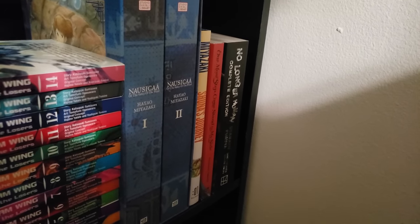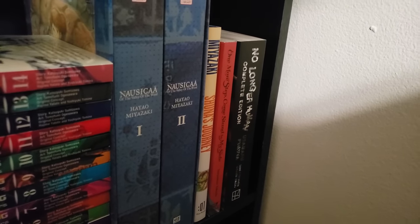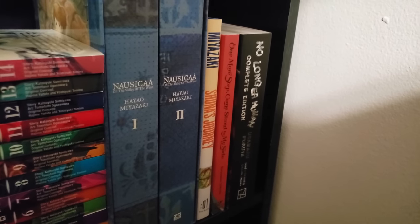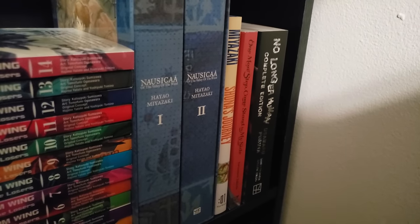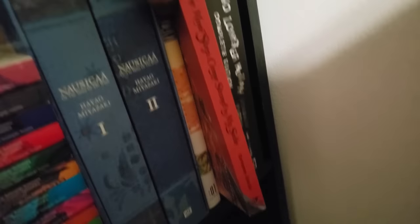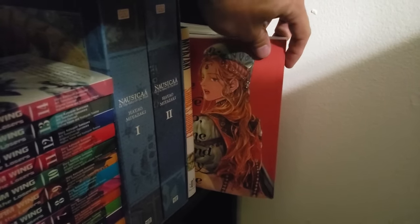Moving on down, we have Nausicaä of the Valley of the Wind in the beautiful box set, volumes 1 and 2 by Hayao Miyazaki. Also from Miyazaki, we have Shuna's Journey — a really, really interesting one-shot, I love the art style in it, it's kind of more of a watercolor thing. Here's another short story collection that's really good: One More Step, Come Stand by My Side. All these stories are really interesting, and there's one story in here that just broke my heart. Very good, highly recommend.